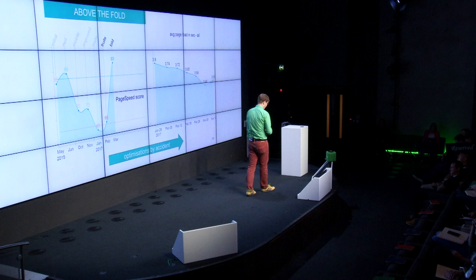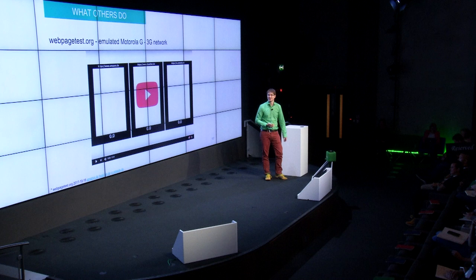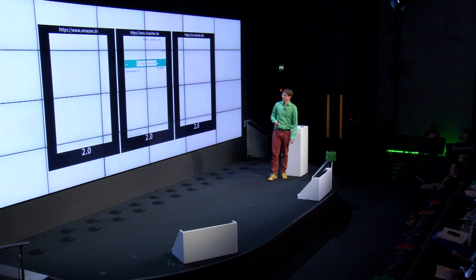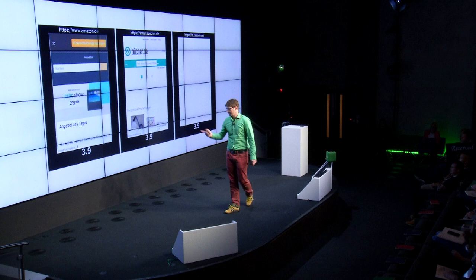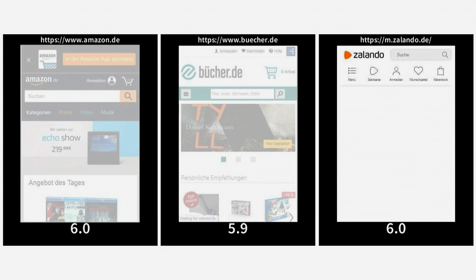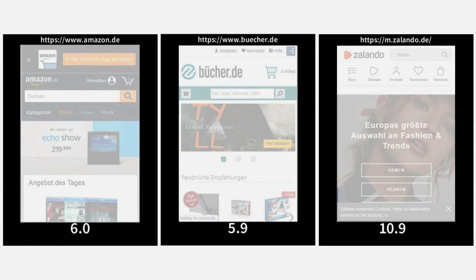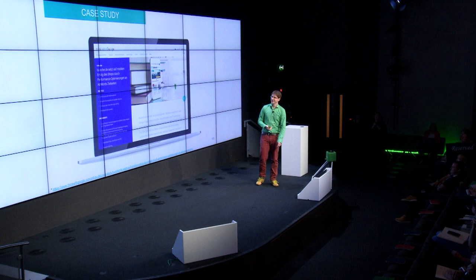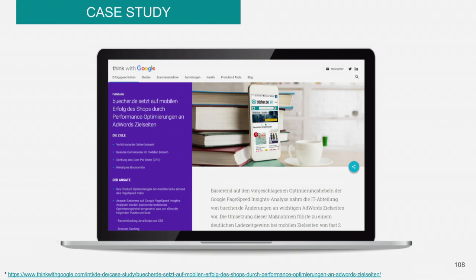We compared ourselves with the big players — Amazon and Zalando — using webpagetest.org on a 3G network. We started rendering after two seconds. Amazon took around 3.9 seconds. Zalando a bit later — finished after 11 seconds. We are nearly as fast as Amazon. It seems like Zalando could improve something.